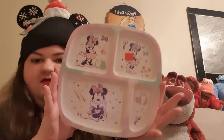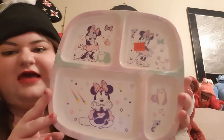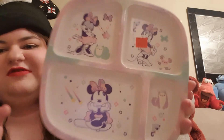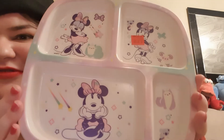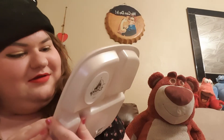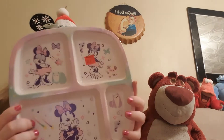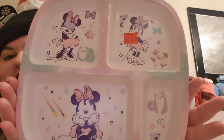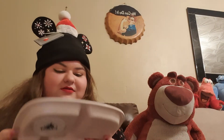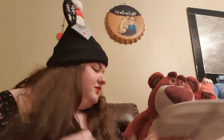My mum also bought one of these plates which have sections, so you can use them for snacks or to portion size your meals. It was originally £5 and it's down to £3.50, which I think is quite a good price. I love these plates even though I'm pretty sure they're for kids!